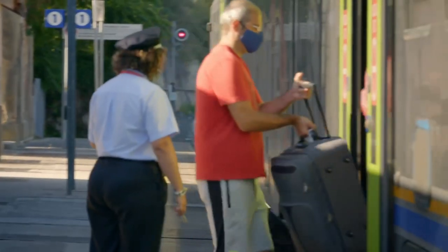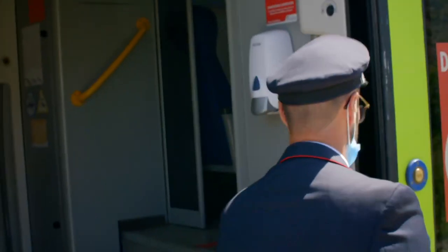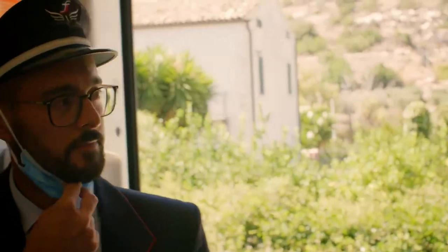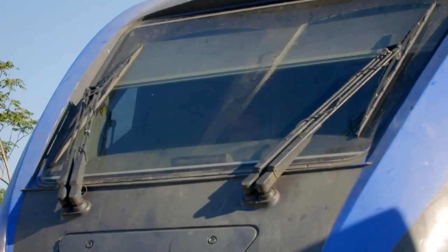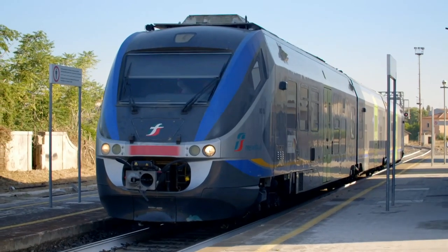In charge of our train is 36-year-old Marco, who's been working on this line for 16 years. He is a train manager — providing information to customers and controlling tickets. This train is modern, with 160 seats.